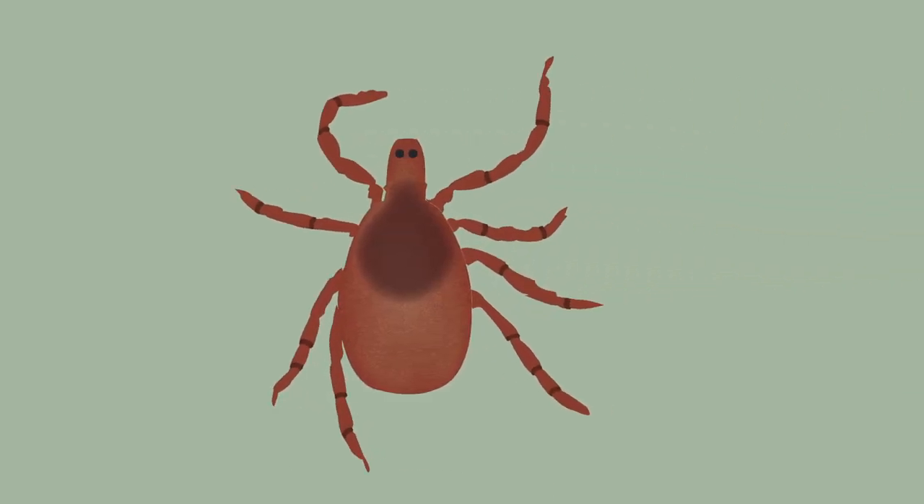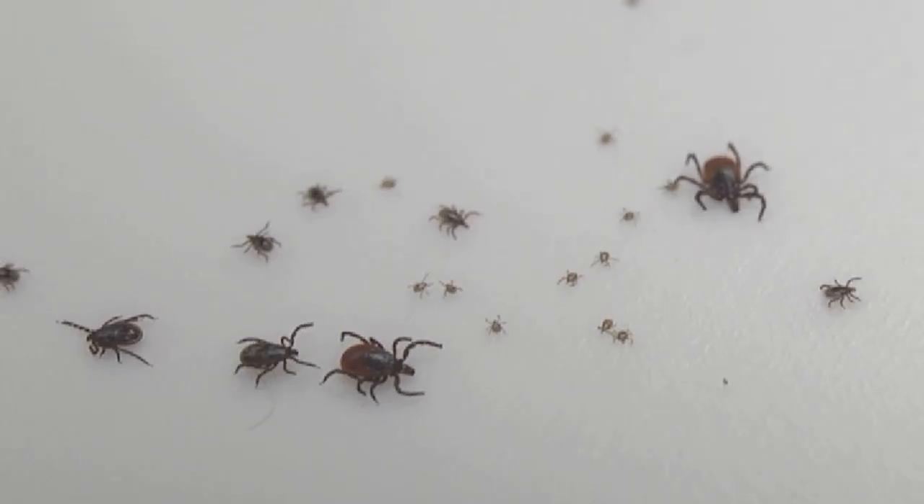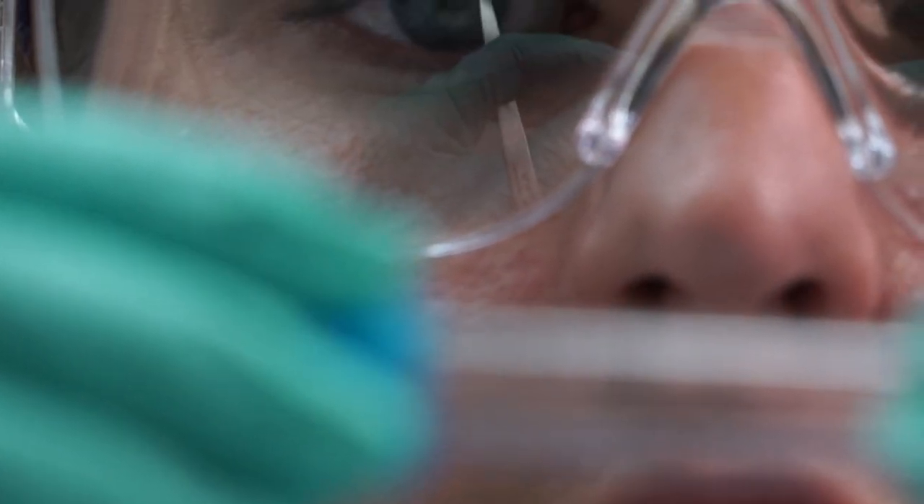And last but not least, the seed sized deer tick. This Lyme disease carrying critter can be identified by its long narrow mouth — well, if you can see it. Although they may look innocent, all three can cause serious diseases.